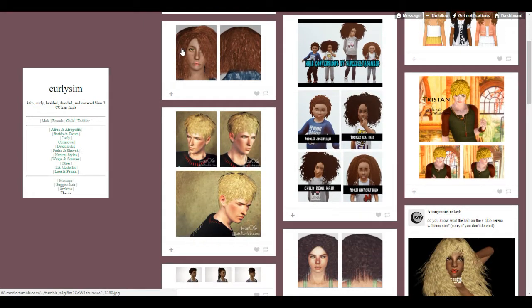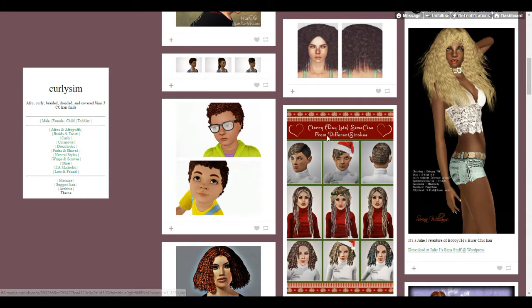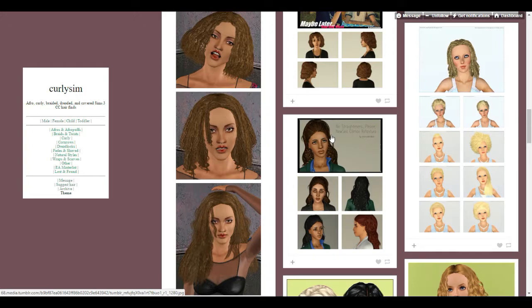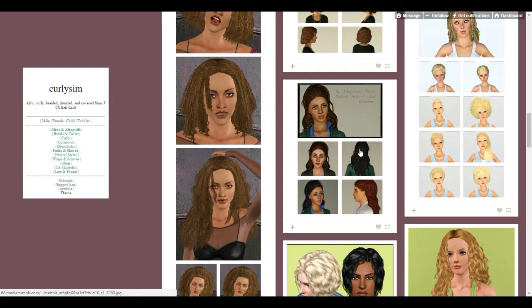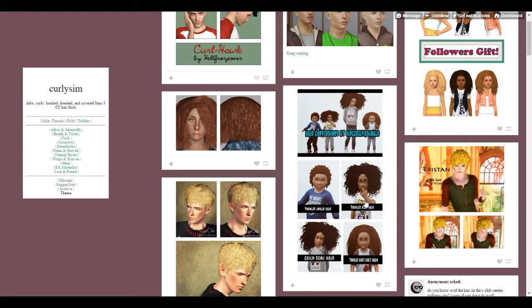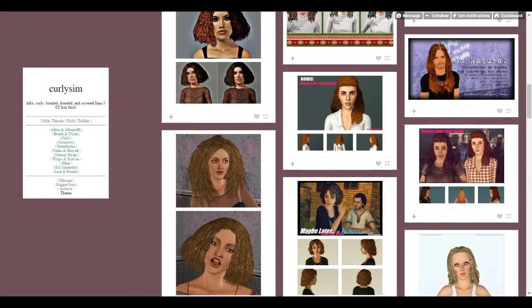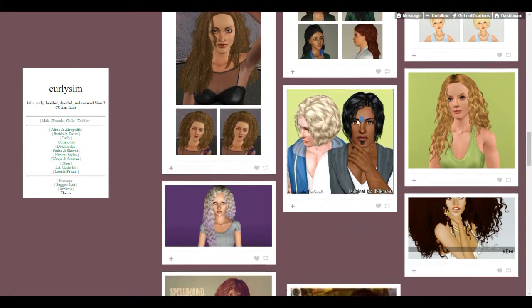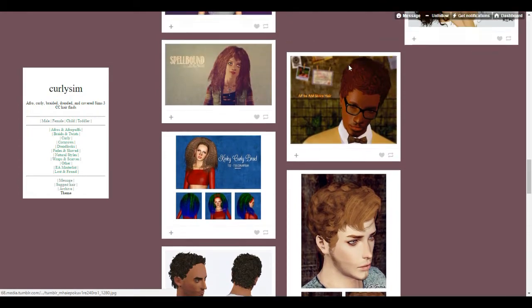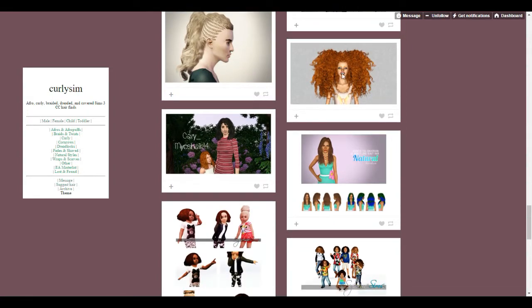One thing about curly hair is that I don't like it to be too insanely thick, but at the same time I don't want it to be too thin - so it's a little bit difficult to find stuff I like. I don't want it to be huge with no texture. I want to also check out this hair. I think I have this hair for children in my game but not for adults, so we'll take a look.